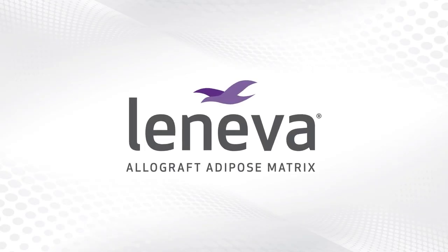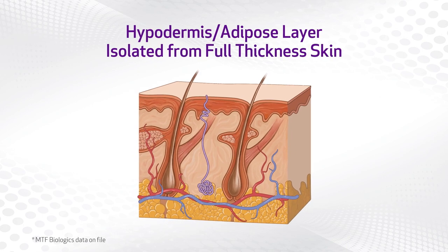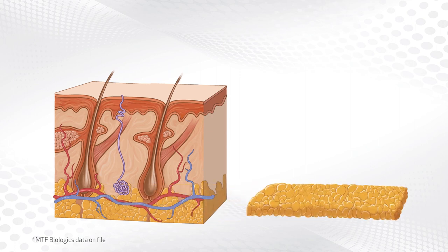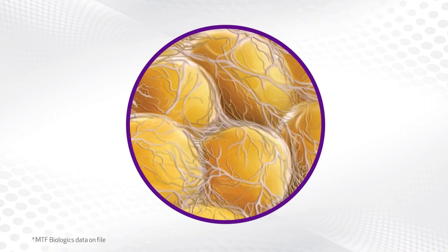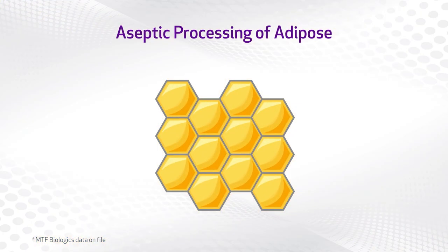Introducing Leneva. Leneva is a first-of-its-kind aseptically processed allograft adipose matrix in which the hypodermis adipose layer is isolated from full thickness skin. The matrix is recovered from donated human tissue, making it a natural solution that maximizes the donor gift.